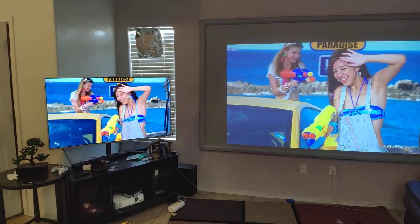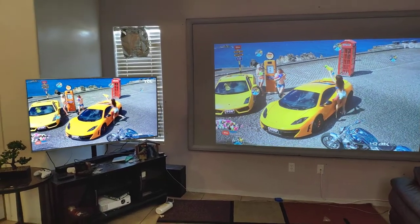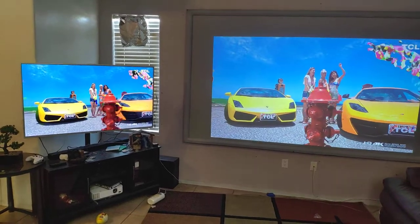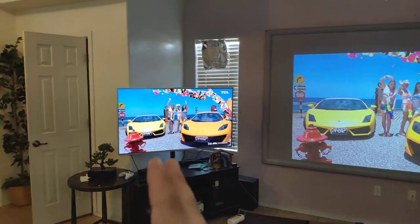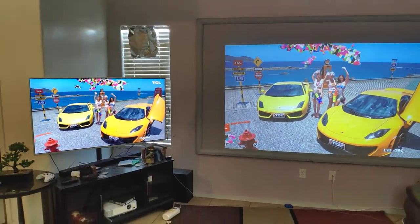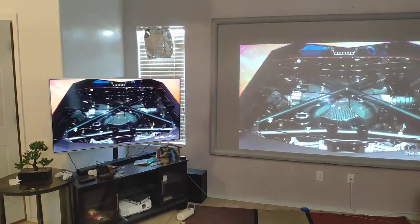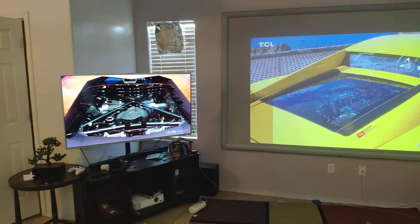720p is a much lower resolution — it's going to be impossible to get these kinds of images with a 720p projector. A screen may help the image look brighter, but it's not going to make it look like 4K. That's just impossible.